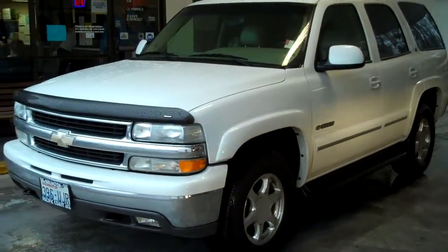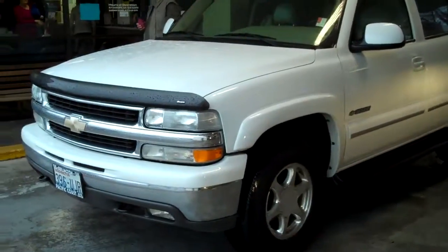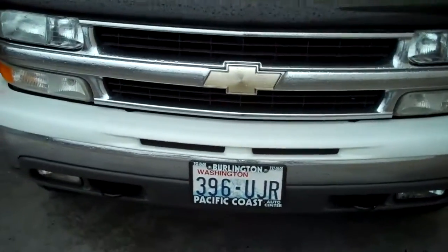Good afternoon. Doug Williams, Blade Chevrolet. This came in just over the weekend. It's a 2003 Chevy Tahoe, very, very low miles.